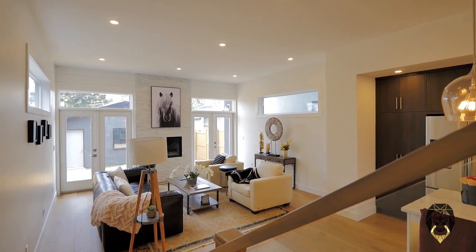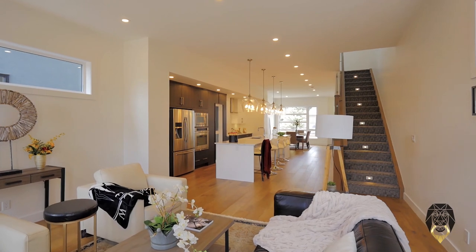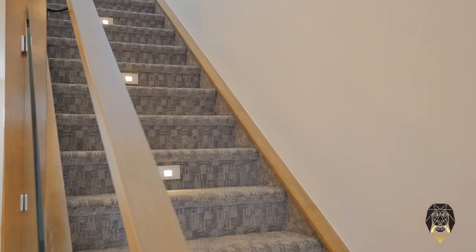Natural light flows effortlessly into the extensive open-plan space with numerous windows and lofty 10-foot ceilings. Let the illuminated staircase with custom railing guide you upstairs, where you'll find yourself enveloped in a glowing sanctuary.